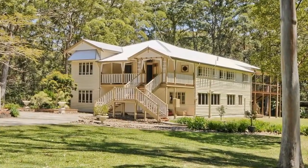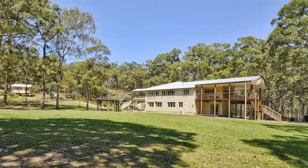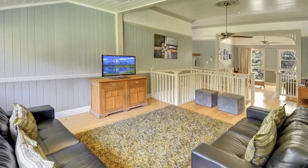17 Sunset Drive, Little Mountain. From the moment you enter the grounds of this unique property, you'll be overwhelmed by the absolute splendour and grandeur of this professionally renovated Queenslander.